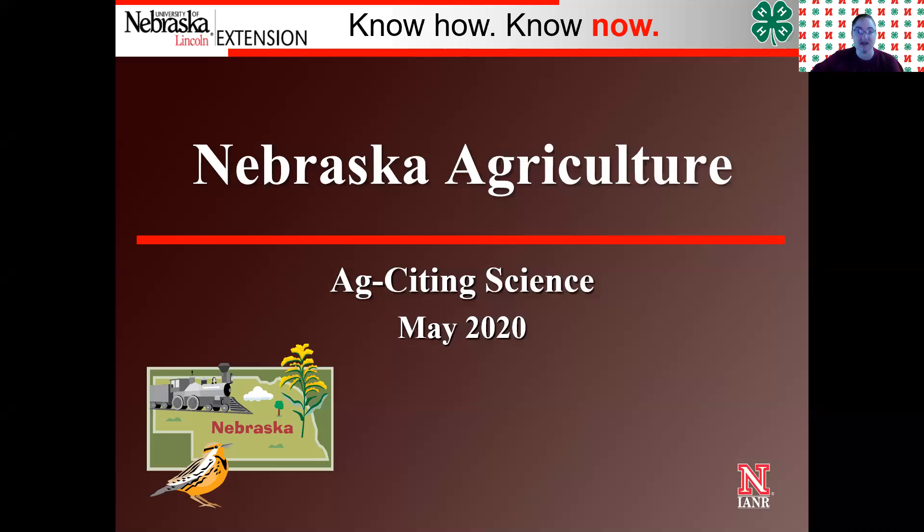Hi second graders, I hope this video finds you well and safe and healthy at home. I wish we could be doing this in the classroom just so I could see all your faces. I miss you guys, but we'll get into our May Ag lesson. So today we're going to talk about Nebraska agriculture — the different crops that Nebraskans grow, the livestock we raise, and the different pieces that make up agriculture. Agriculture is Nebraska's largest industry, so it will be exciting to explore some of this with you. We'll go ahead and take a look at this PowerPoint.